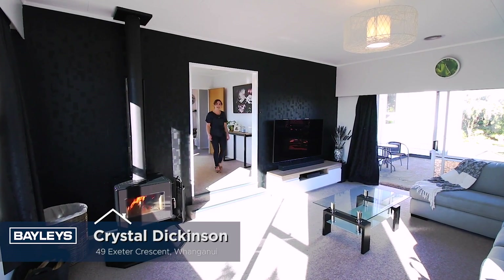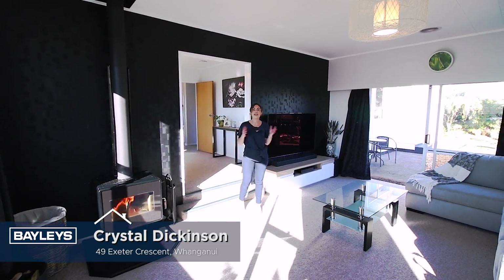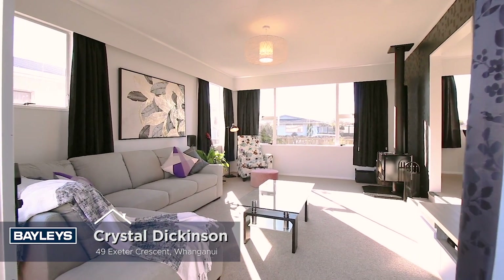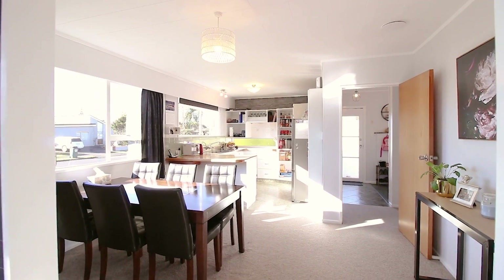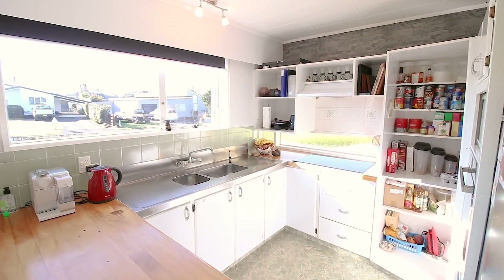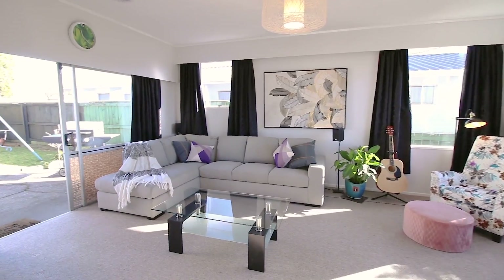Hi, Crystal here from Bailey's Wanganui to show you our latest listing, 49 Exeter Crescent. This fantastic four-bedroom home has some great features, including a freestanding fireplace, a lovely, sunny, open-plan kitchen and dining area, which leads down into the spacious lounge area. This property won't last long, so let's go check it out.